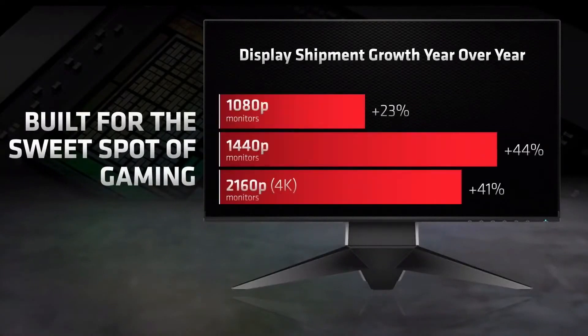Over 95% of gamers in the world play on displays that have 1440p resolution or below. The 1440p resolution is the fastest growing monitor segment that gamers are upgrading to, with a 44% growth in sales year over year, which is why we built the RX 6700 XT to perform extremely well at this resolution.